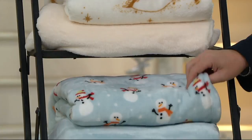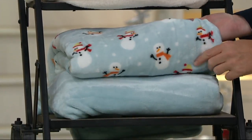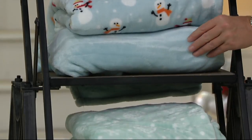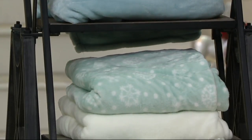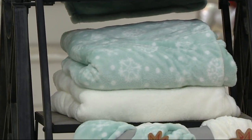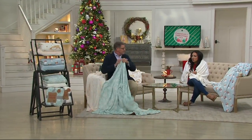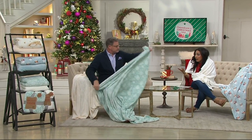Your next choice is going to be the Snowmen, which are very whimsical and fun on a pale, light blue background, and your bonus is the light blue. Last but not least is the Snowflake — I love the snowflake. I love all of them. It's hard to choose, but you get two, and they're wrapped like gifts.